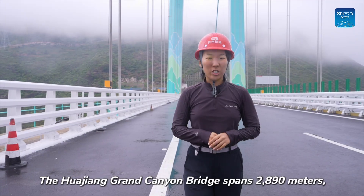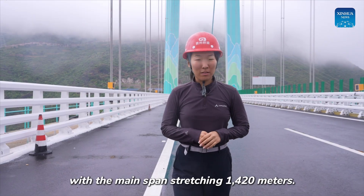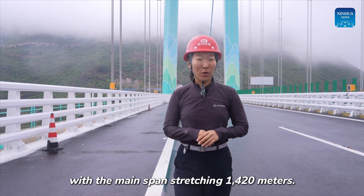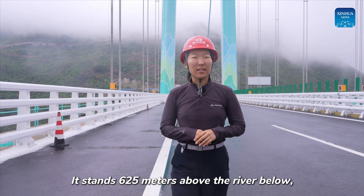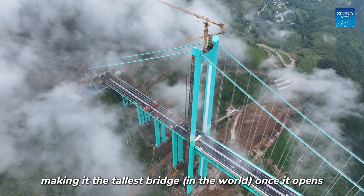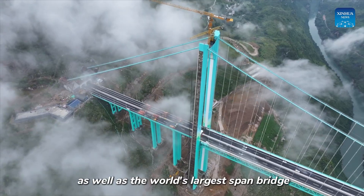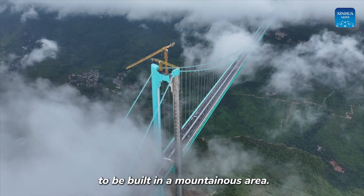The Huajian Grand Canyon Bridge spans 2,890 meters, with the main span stretching 1,420 meters. It stands 625 meters above the river below, making it the tallest bridge once it opens, as well as the world's largest span bridge built in a mountainous area.